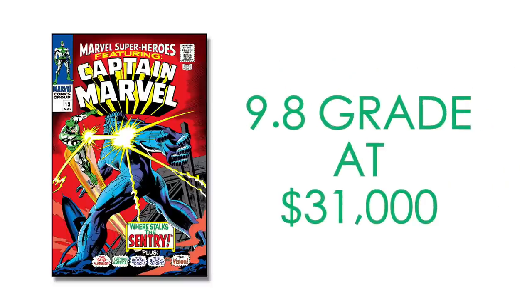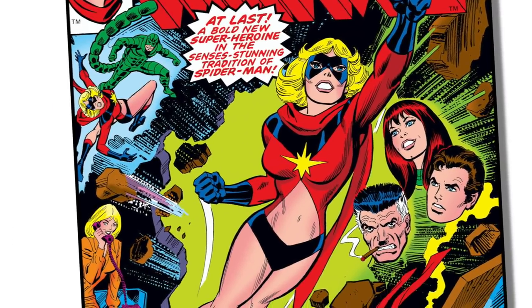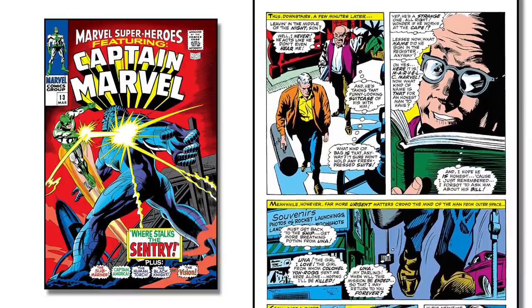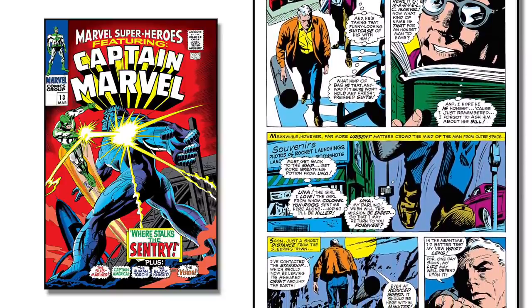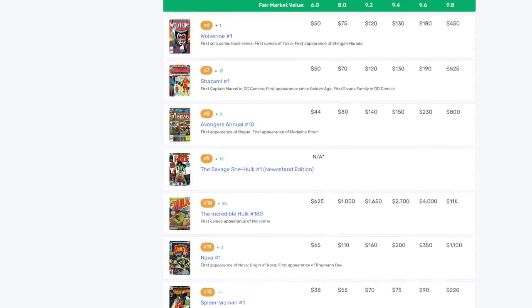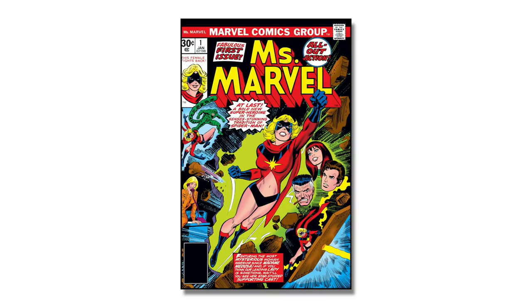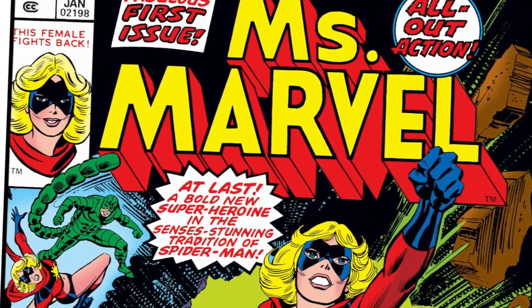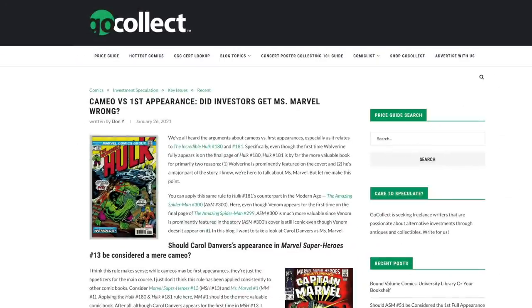When you look at the values associated with these two books, there is a massive difference. According to Go Collect, the FMV of a CGC 9.8 copy of Marvel Super Heroes is $31,000 — that's more than 30 times the value of a CGC 9.8 copy of Miss Marvel issue number one. There are some indications that investors are moving away from Marvel Super Heroes issue number 13, as it has fallen almost 500 places on the bronze age list. Meanwhile, Miss Marvel issue number one has moved up seven spots to currently rest at 22nd on the Go Collect most popular bronze age comic book list.